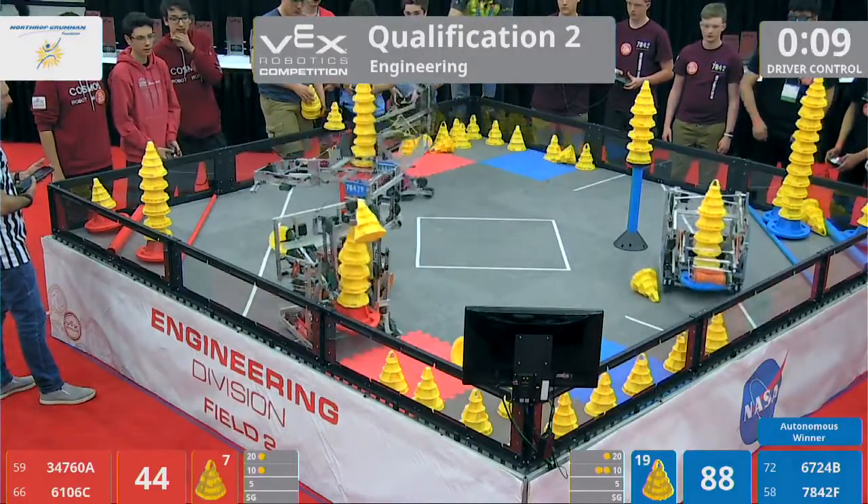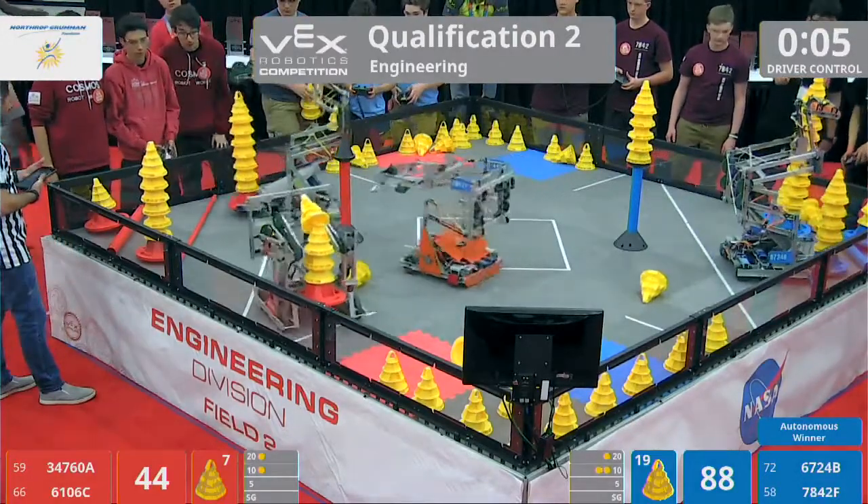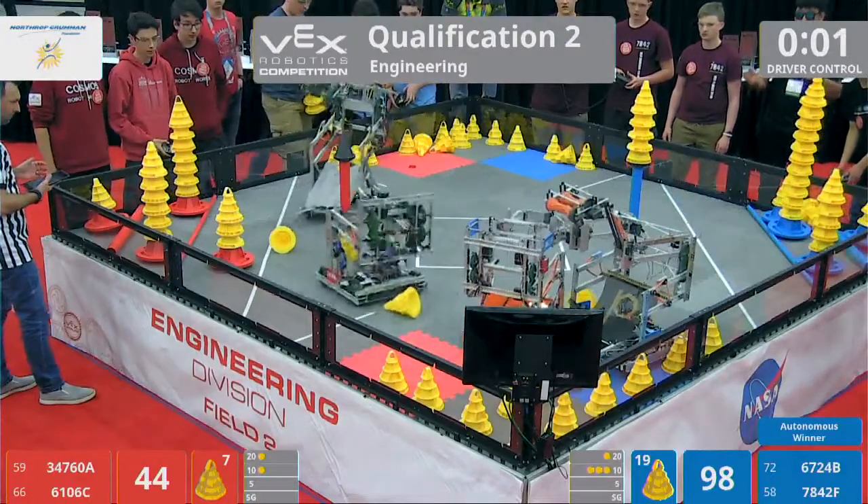Just 10 seconds left. Going to watch for these robots to get over to these colored parking squares at the end of the match. Five seconds left — three, two, one. A last-second score from 61.